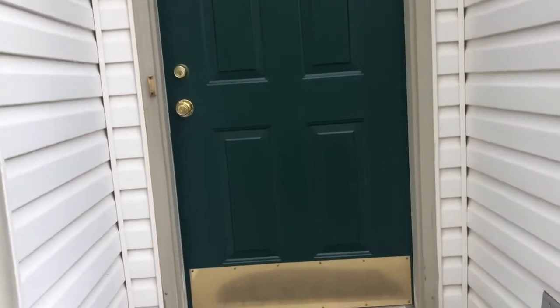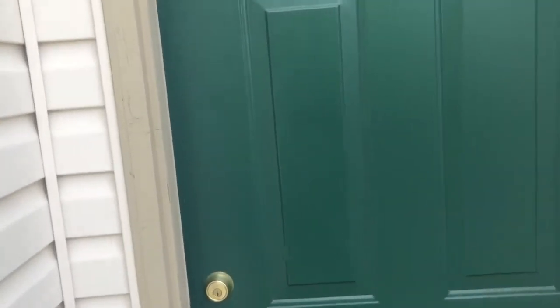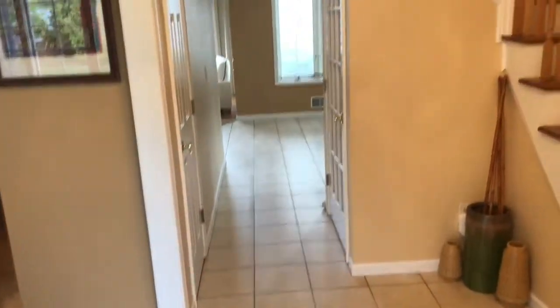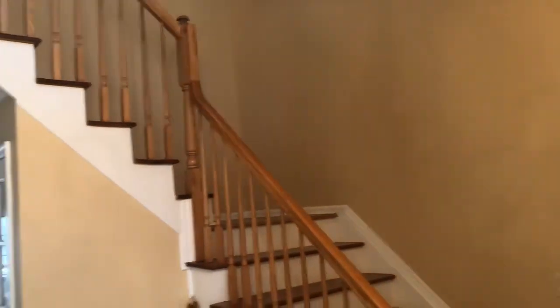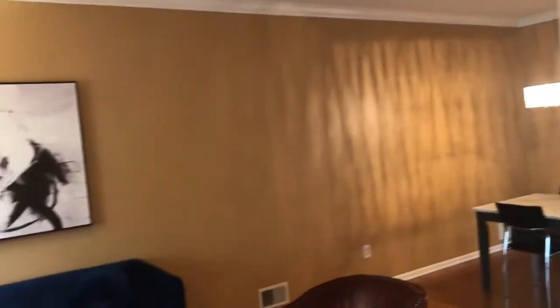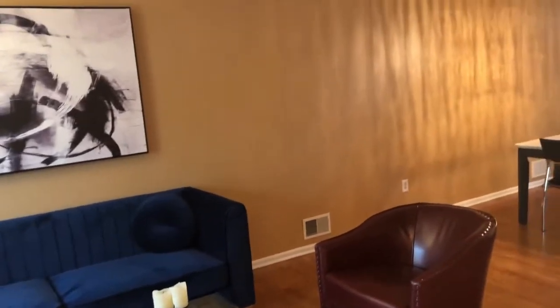Let's take a look inside this three bedroom, two and a half bathroom, two car garage townhome here in Crownview Villas. When you first walk in you're greeted by a well-lit foyer and a very inviting staircase to your right, and to your left you have the living room dining room open floor plan.